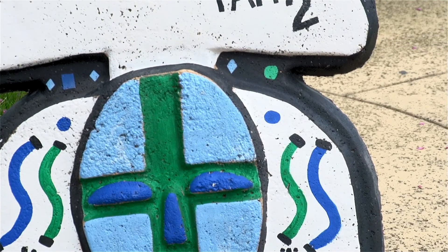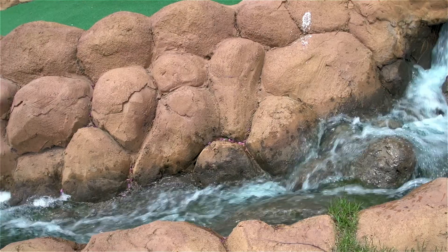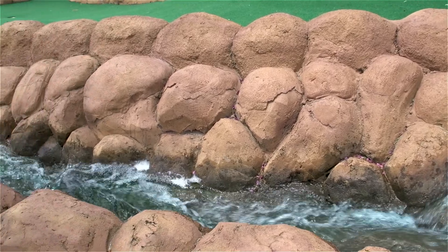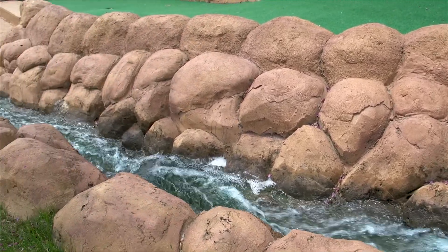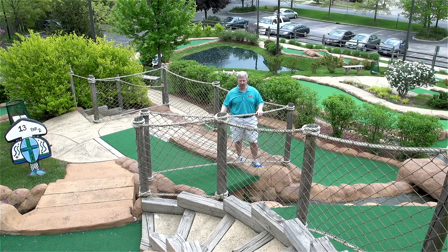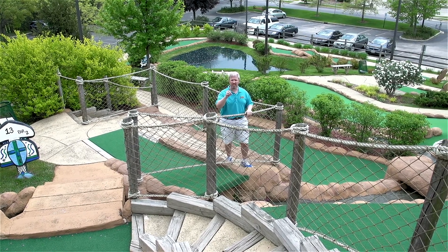We're here at hole number 13 on the Congo Rapids course, and it's easy to see why this course's name is Congo Rapids. As you see, the Congo River comes running right down through the hill, down the mountain on this hole. Now, this is a little bit tricky because when you address your tee shot, you're going to see that you've actually got to jump over the river not once, but twice.